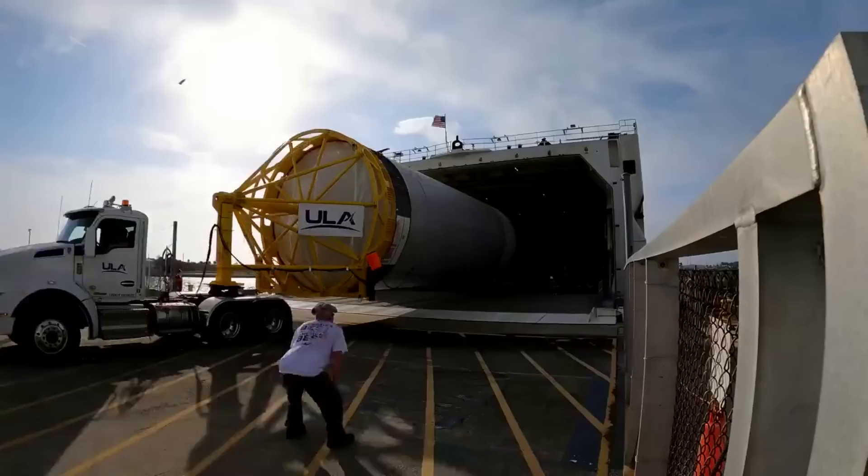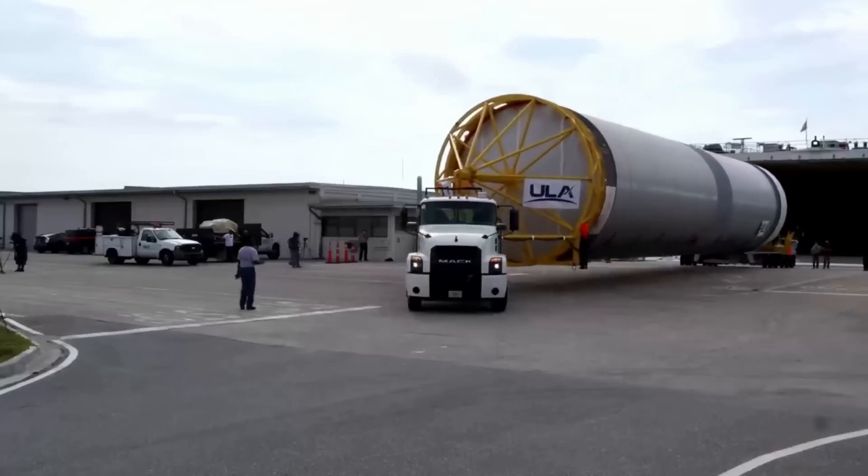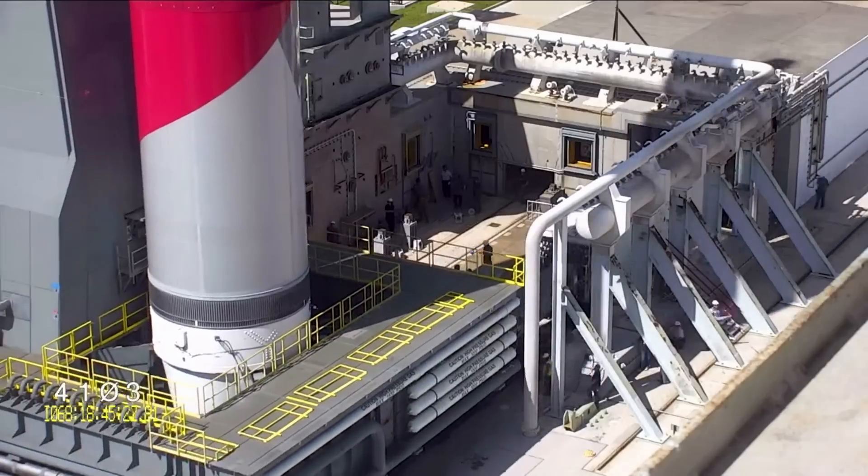Not to mention continued work on Vulcan — Tenacity's launch vehicle — which is also running into different delays. This is something we will have to keep up with in the coming months.